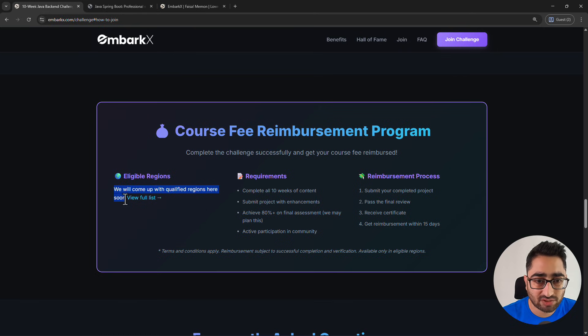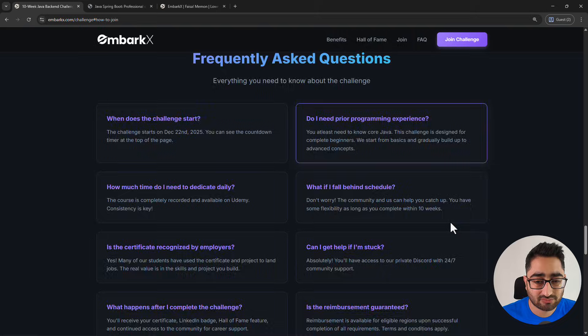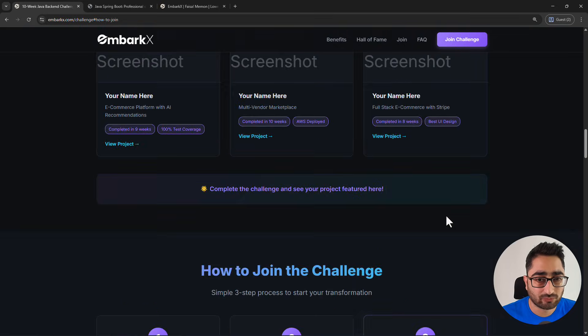We're figuring that out and will publish the list of qualified regions soon. The requirements include finishing the 10 weeks of content, submitting the project with enhancements, and we'll have guidelines for what those enhancements are. We may also have assessments to verify you actually finished and have the knowledge, and we'll need active participation from you in the community.